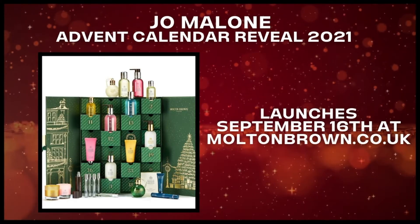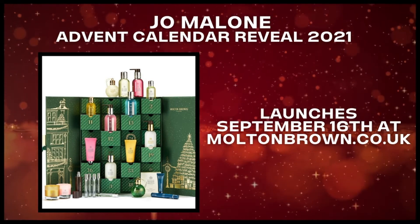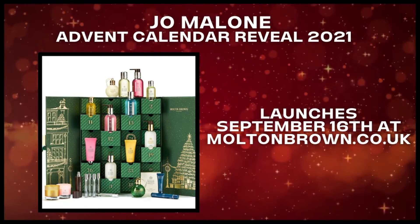So there you go. What do you think? I love Molten Brown and usually treat myself with one of these advent calendars. So this year, I don't know, I might get one too.